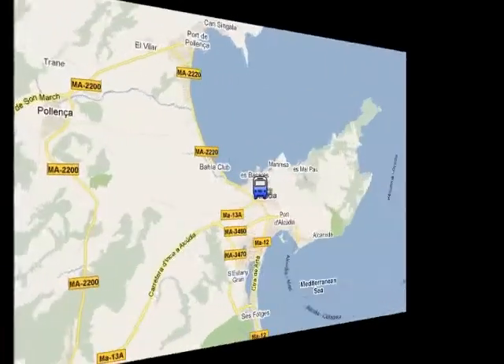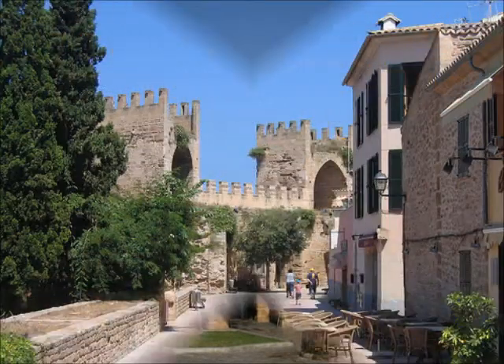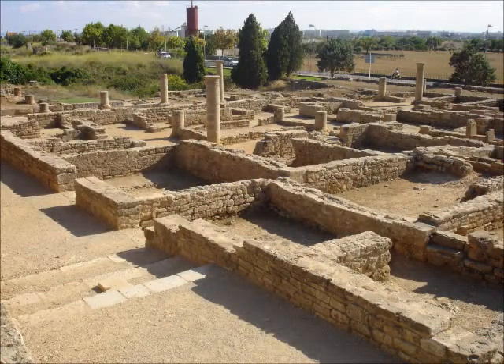In Alcuria Old Town you can visit the old walls that were built in the 14th century, or you can visit the Roman ruins of Palentia, which are one of the few remains from the Roman occupation in all the Balearics.